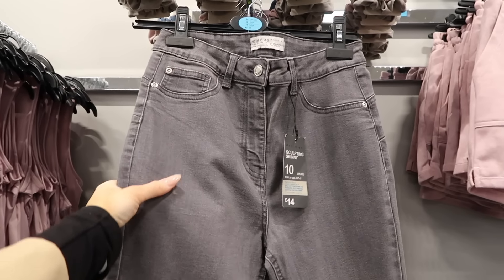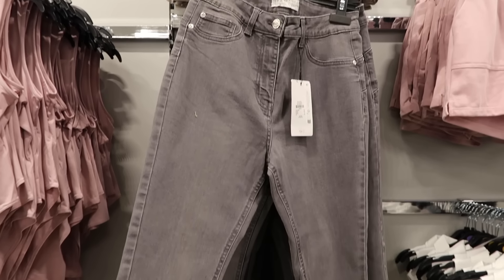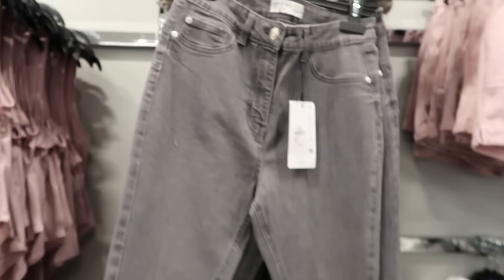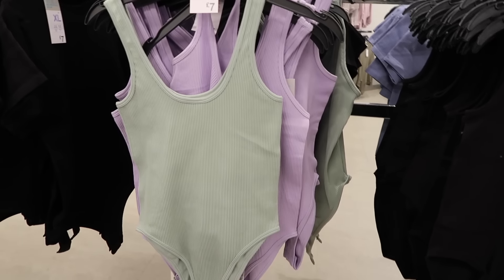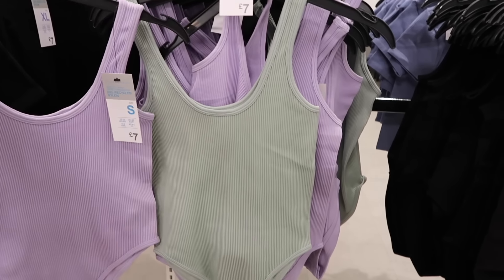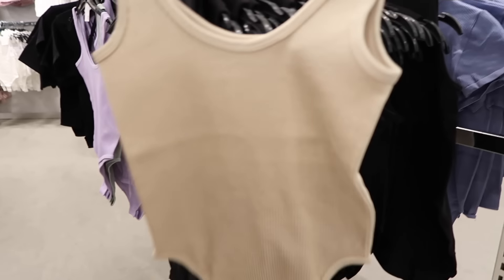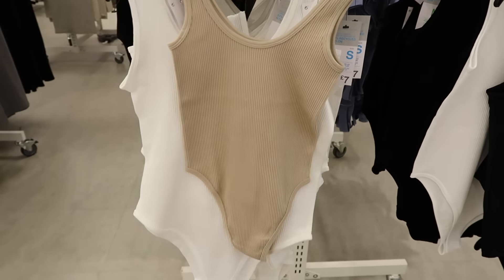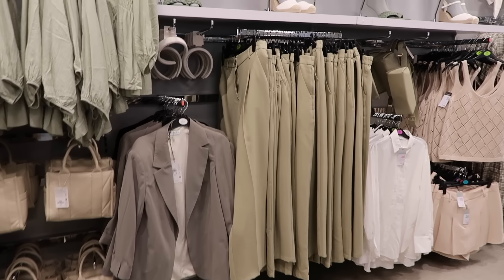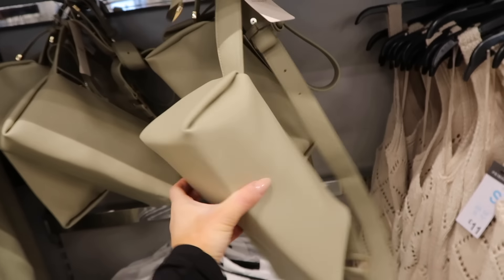Just found these gray sculpting skinny jeans for £14 — I love the shade. I've recently started trying Primark jeans and I think they're really nice. Just found the black bodysuit I wanted — happy! Also found it in lilac and sage. The sage would be really nice with cream or white trousers and a little blazer — such a nice piece underneath. Really cute colors for spring. They've also got it in beige — I'm on the hunt for that now because I'd wear it on repeat.